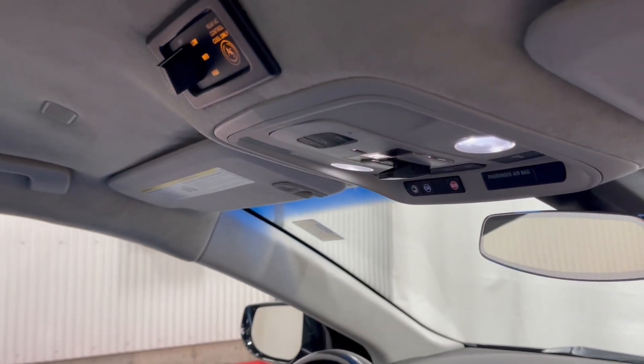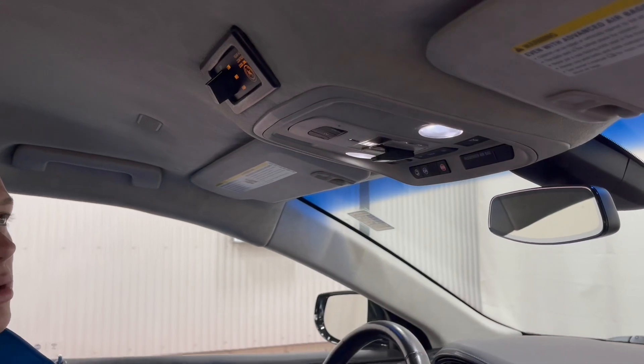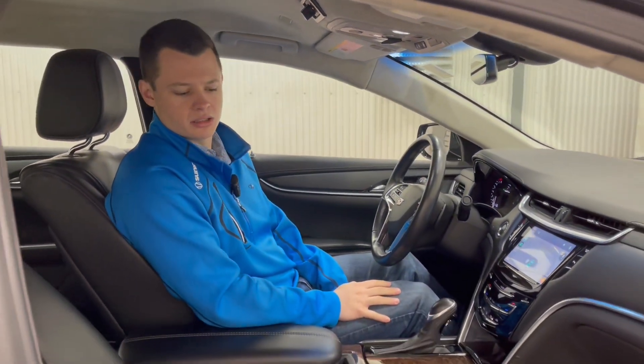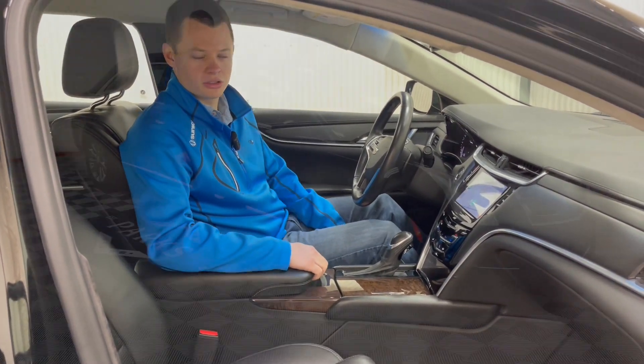Your strobe lights for your two-way clear strobes in the grille are right here — you just toggle that switch on. It illuminates red when they are working, and when you toggle it off, it turns back off. Overall, 24,000 miles on this vehicle. Interior is extremely clean — there are no rips or tears or anything in the seats. So let's jump outside and finish this up.